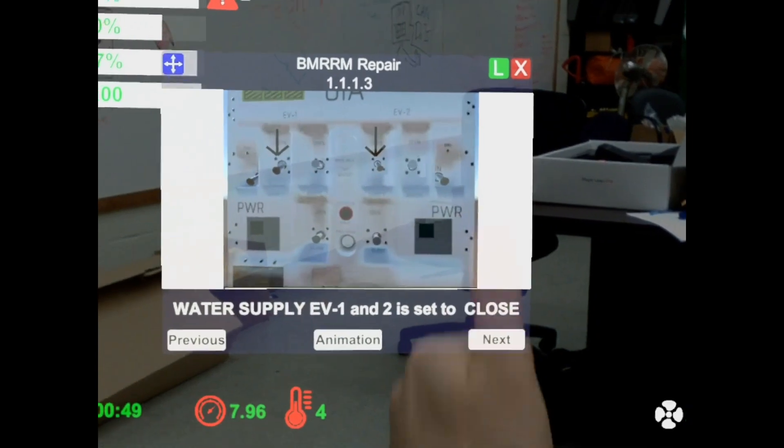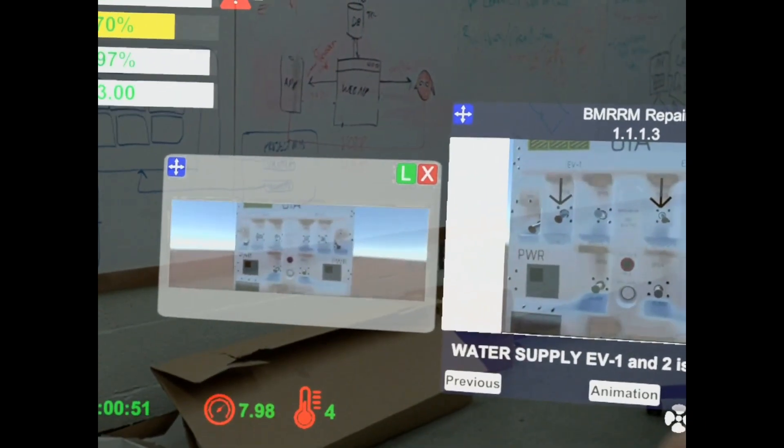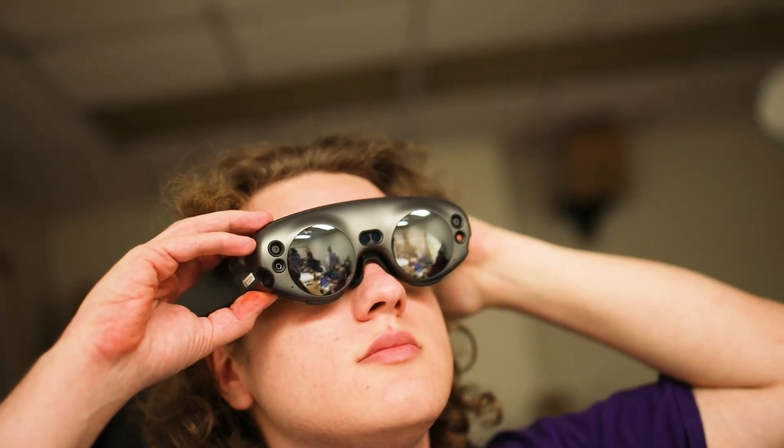I work in the UI/UX design team, specifically creating the instructions that the astronauts will be using in their step-by-step task process.